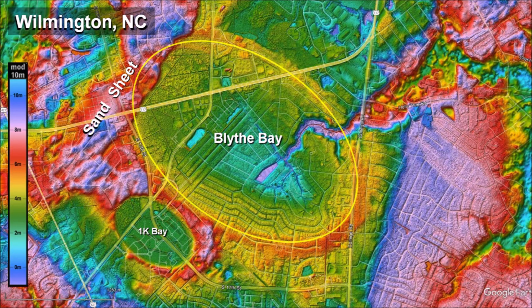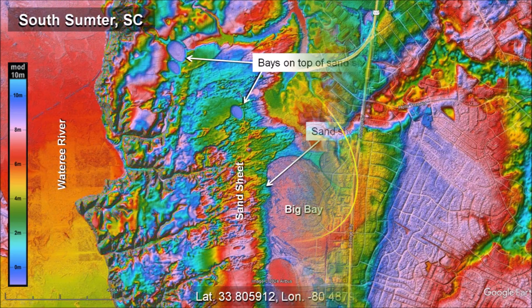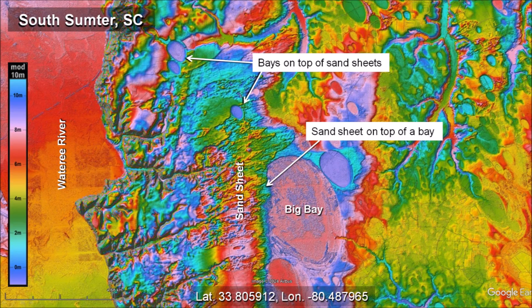This pattern of sandsheets overlaying bays, followed by bays overlaying sandsheets, is observed very frequently adjacent to rivers. The sandsheets may have originated from mud splashed by impacts in the rivers that was then driven by the strong winds that accompanied the formation of the bays. 15 kilometers southwest of South Sumter, South Carolina, there is another example adjacent to a river of sandsheets overlaying bays, followed by bays overlaying sandsheets. This is further evidence that strong winds accompanied the creation of the Carolina Bays.